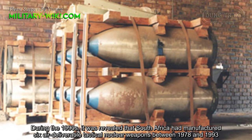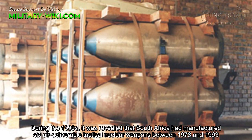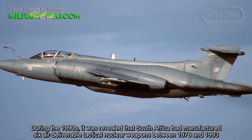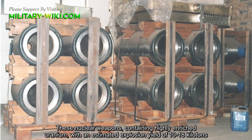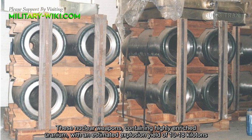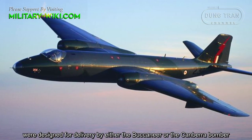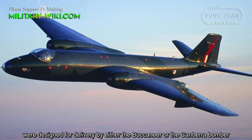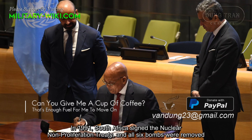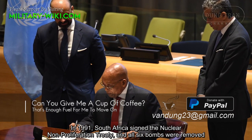During the 1990s, it was revealed that South Africa had manufactured six air-deliverable tactical nuclear weapons between 1978 and 1993. These nuclear weapons, containing highly enriched uranium with an estimated explosive yield of 10 to 18 kilotons, were designed for delivery by either the Buccaneers or Canberra bombers. In 1991, South Africa signed the Nuclear Non-Proliferation Treaty and all six bombs were dismantled.